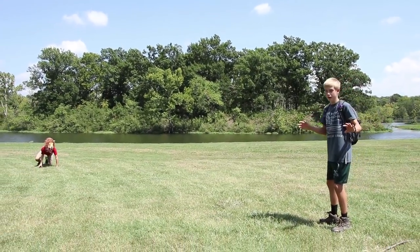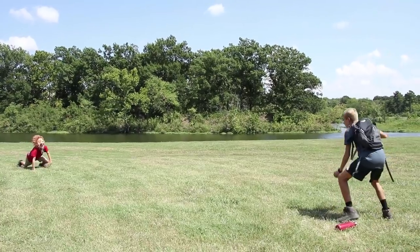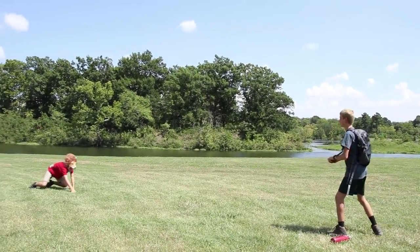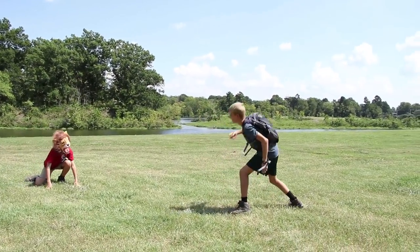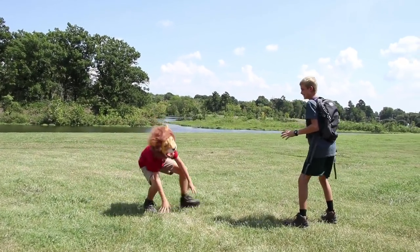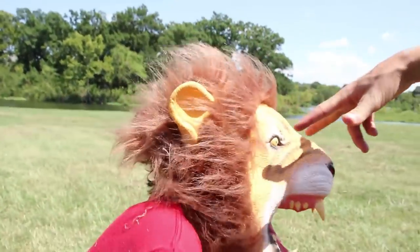Now we'll do the mountain lion scenario. If it's you or the mountain lion...